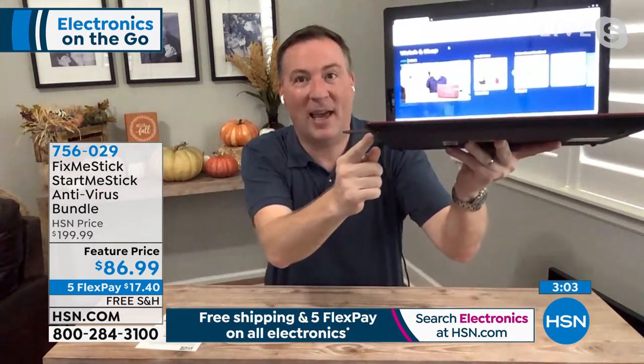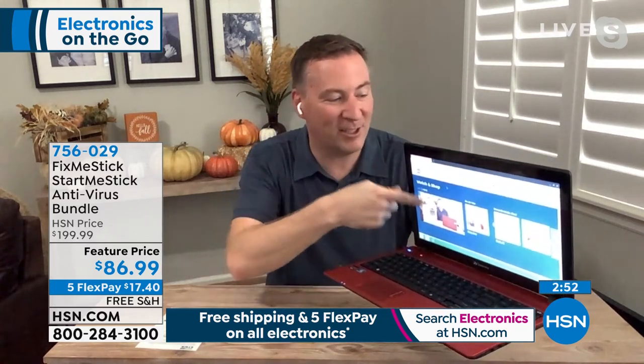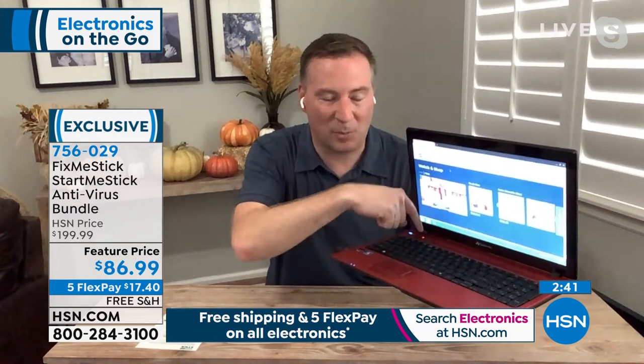I have a Gateway computer I sold in 2011 — now a 10-year-old machine. It has a version of Microsoft that's no longer supported, so it just shows a blue screen and doesn't work. But I plugged in the Start Me Stick and now I'm back online — I'm actually on HSN.com watching us live. You can watch TV shows, Netflix, YouTube, Facebook, chat, email. When you take it out it reverts, but with the stick in, everything works because the hard drive and processor are fine.